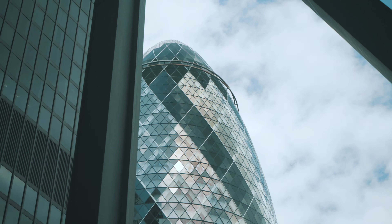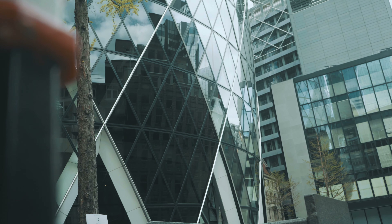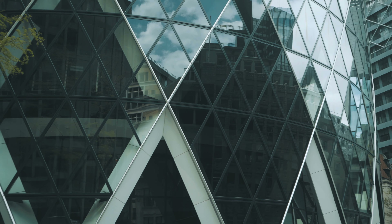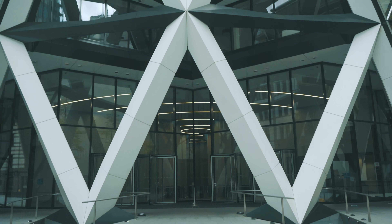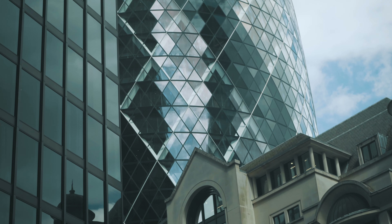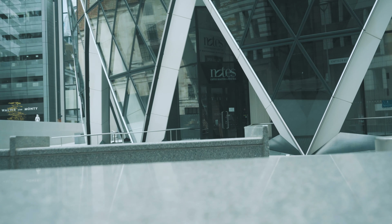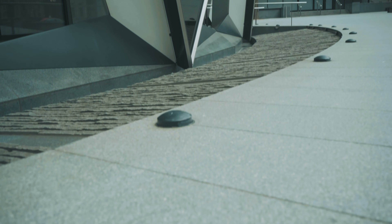It's London's first ecological tall building and an instantly recognizable addition to the city skyline. The headquarters designed for Swiss Re is rooted in a radical approach — technically, architecturally, socially and spatially. 31 storeys high, it provides 46,400 square meters net of office space together with an arcade of shops and cafes accessed from a newly created piazza.